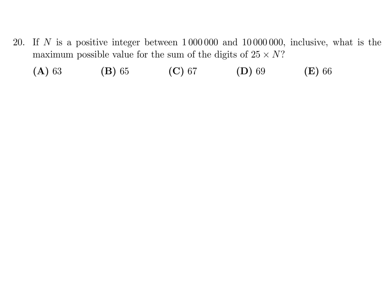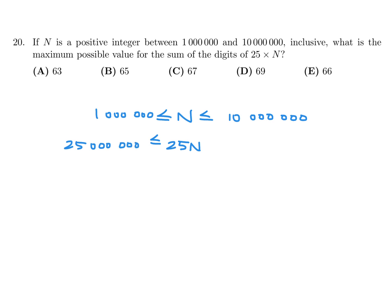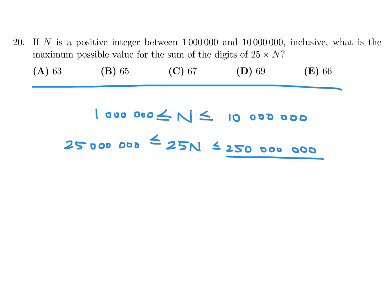If n is a positive integer between 1 million and 10 million inclusive, what is the maximum possible value for the sum of the digits of 25 times n? So 25n is between 25 million and 250 million. To get a large digit sum, we want lots of nines. If you go one below 250 million, you get 249,999,999 — that's a lot of nines — and the sum of the digits is 69, which is one of the answer choices.